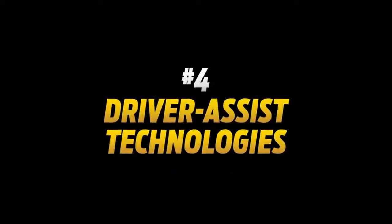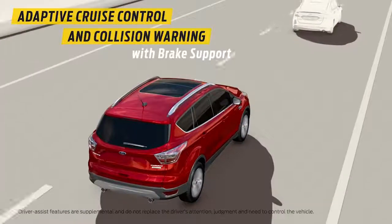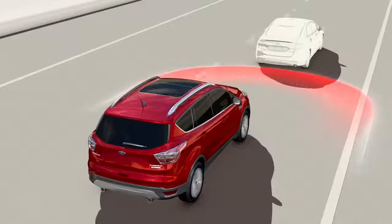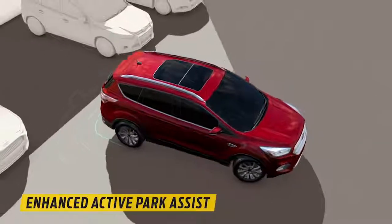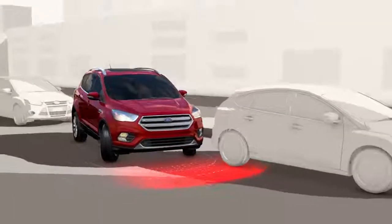Number four, driver assist technologies. Escape gives you the ability to set a comfortable distance between you and the car in front while using the adaptive cruise control — if it slows, the Escape slows. And with enhanced active park assist, getting in and out of tight parking spaces becomes as easy as pressing a button.